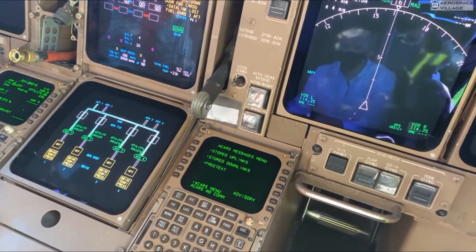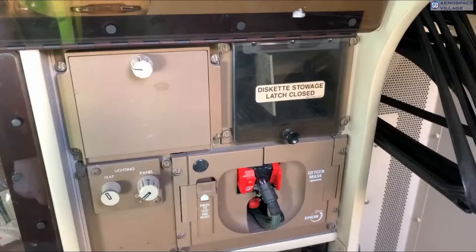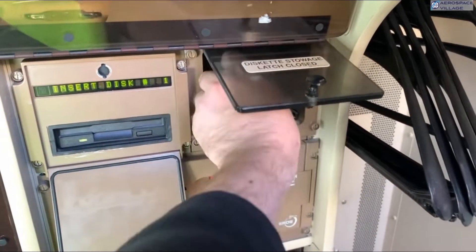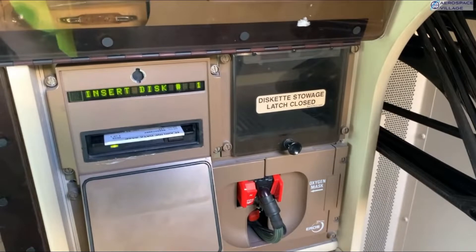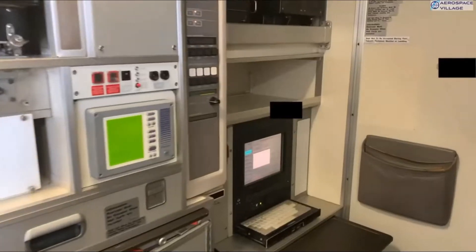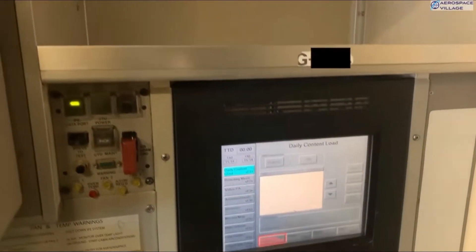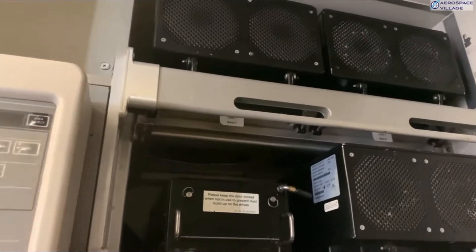The Boeing 747-400 aircraft was first introduced in 1988 and appears to still be receiving critical software updates from the same 3.5-inch floppy disks that were the primary form of portable digital media in the 1980s. Security researchers at PenTest Partners recently reported getting access to a British Airways 747 after the airline retired its fleet following a huge drop in travel due to the COVID-19 pandemic.